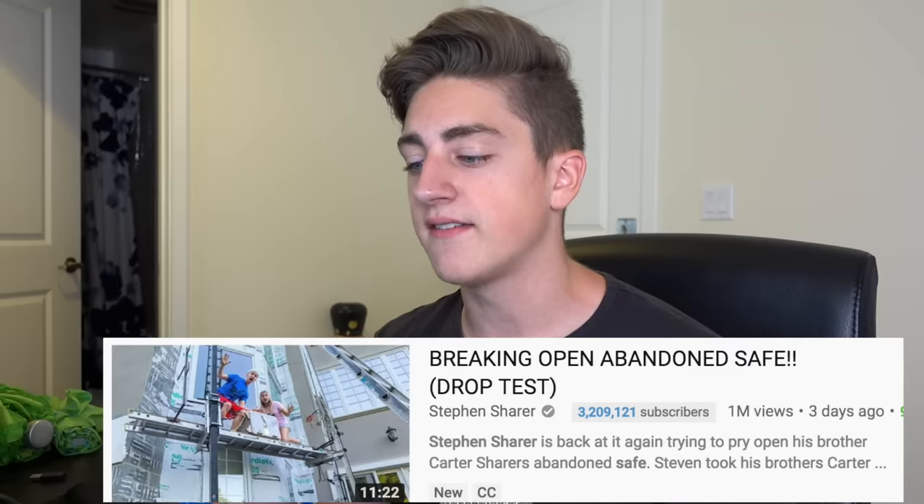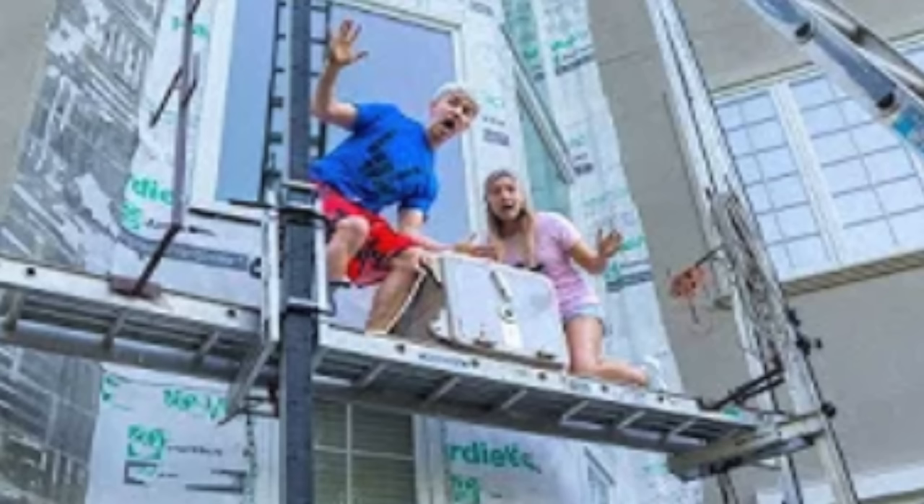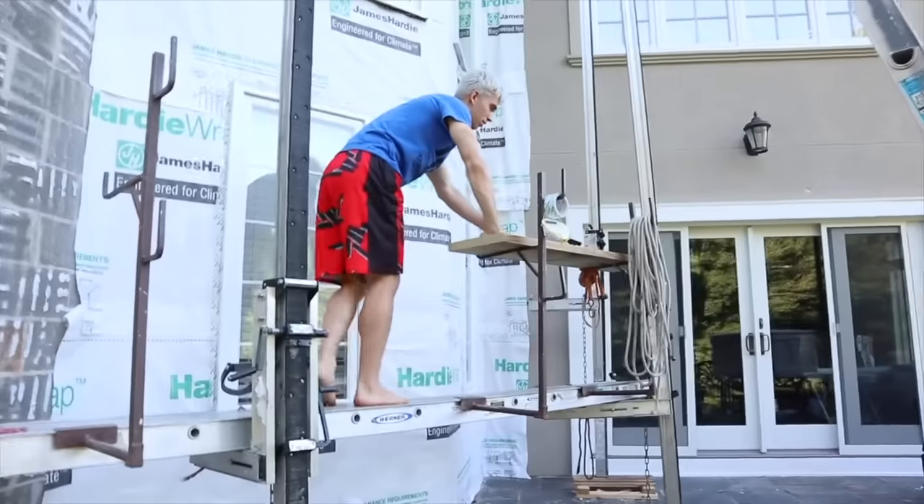Anyway, they uploaded another video called 'Breaking Open Abandoned Safe Drop Test,' and the thumbnail shows them up high on scaffolding with the safe and they're gonna drop it. So I watched it, and this has got to be the worst video ever. Their house is like under construction — there's all this scaffolding on the outside — so they figure, 'We have this abandoned safe, let's bring it up high on the scaffolding and drop it. That'll probably open the safe, right?'